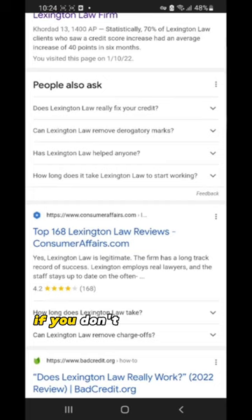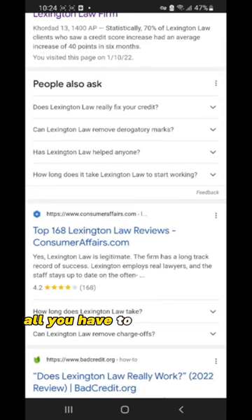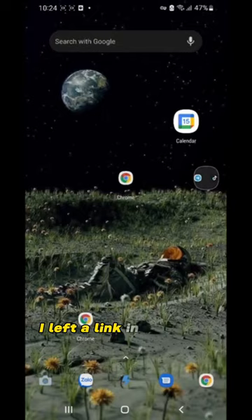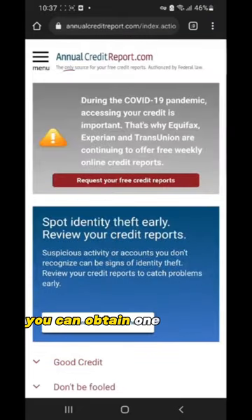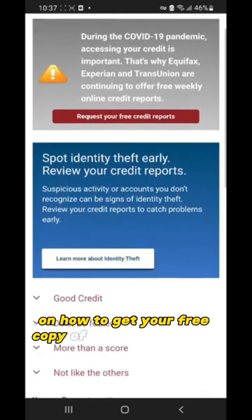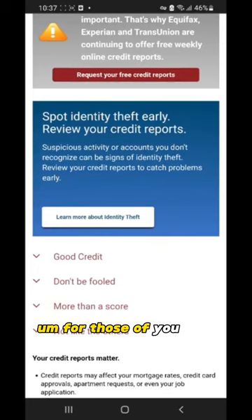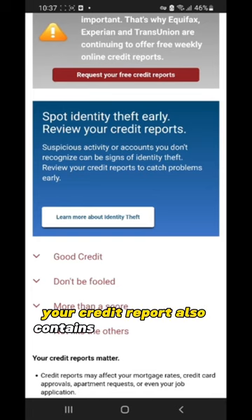Imagine holding a copy of your credit report in your hand. If you don't know how to get a copy, it's quite easy — all you have to do is request them from the bureaus. I left a link in this video showing you how to get that for free. For those who may not already know, a credit report contains all or most of your credit borrowing history and financial history, starting from the time you started your first job or made your first payment toward a utility like a cell phone bill.